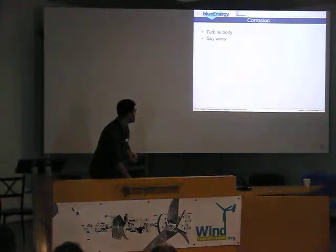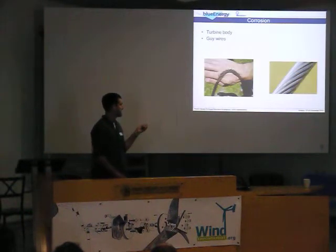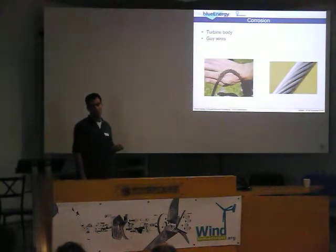Also, corrosion on guy wires. We can use stainless steel and, in this case, galvanized guy wires to solve that problem. But the thing is that this costs some money — and not only money, because when you live on the Caribbean coast, you need to import this from the other part of the country, and that costs money and time.